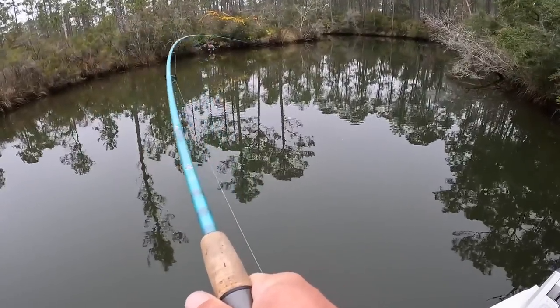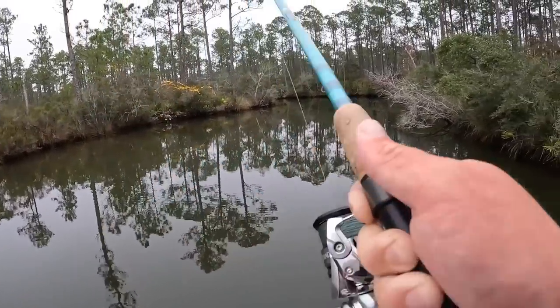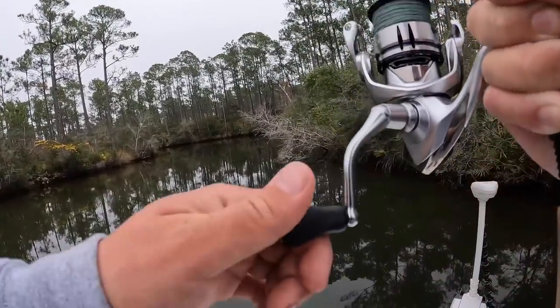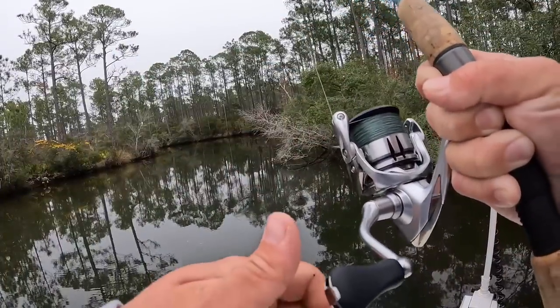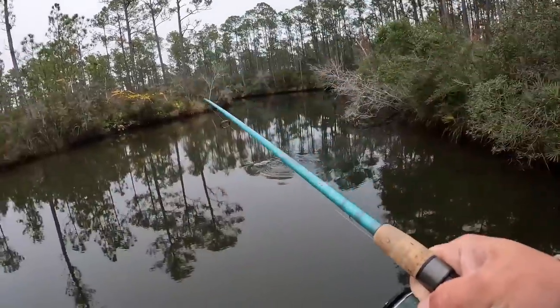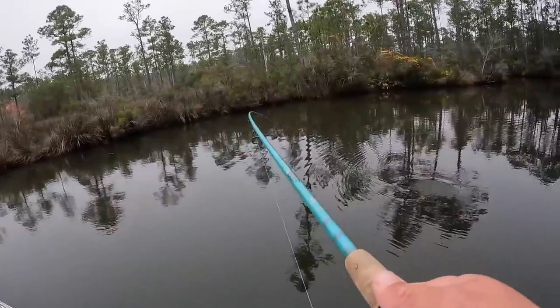Get out of that bush! Oh yeah — nice red! That may be our redfish on the half shell that we're after. Come on — it's hooked right in the top of his mouth. Whoa, look at all the spots on him!